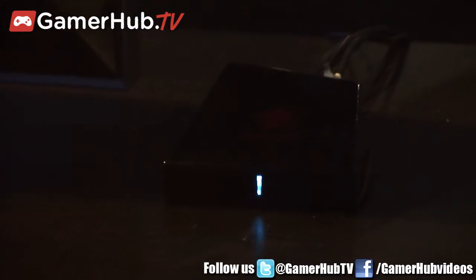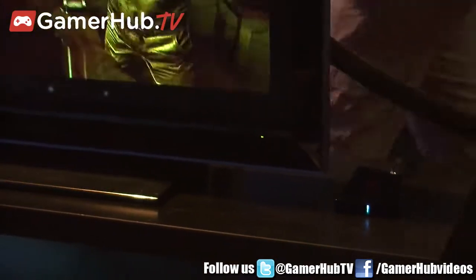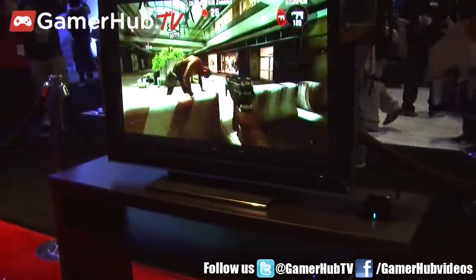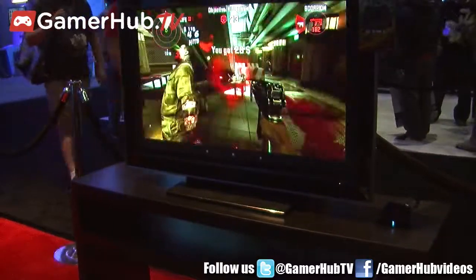The star of our show is our brand new Android microconsole. This is called the Mojo. The version we're showing off today is completely Tegra-powered, and we're proud to be part of the NVIDIA Built for Tegra program. It's going to be launching later this holiday season from Mad Catz, and it's a pretty revolutionary product that's been getting a lot of press here at E3.